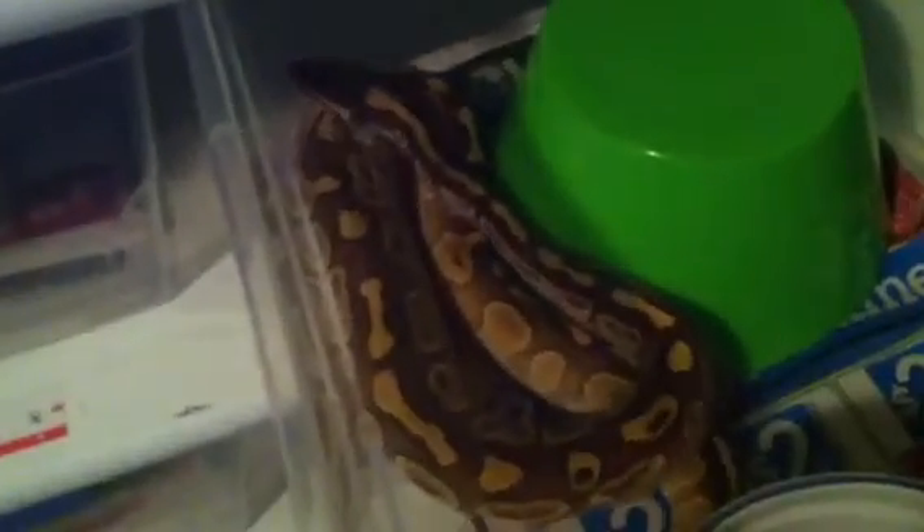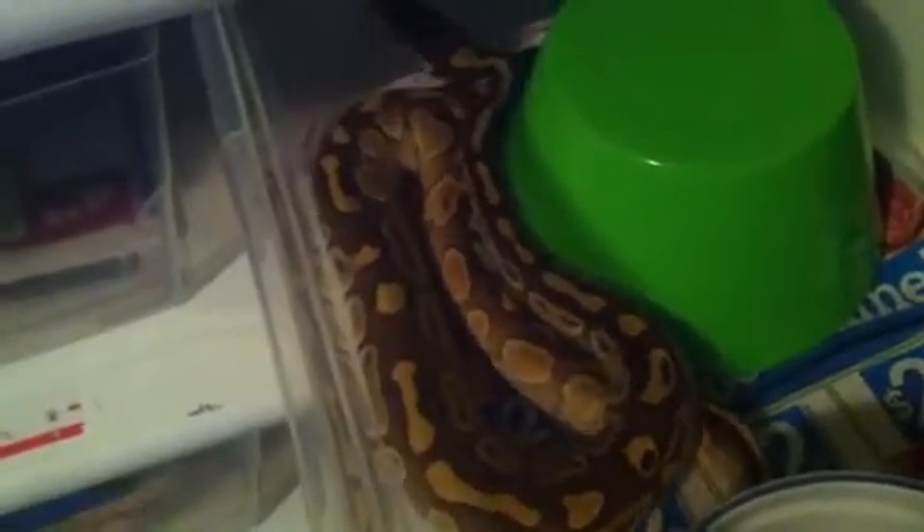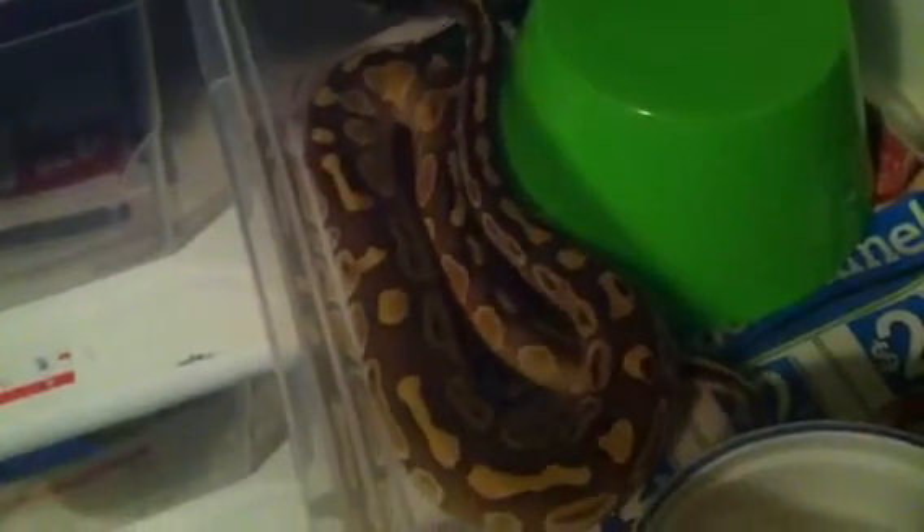This is all being filmed on an iPhone so it's not the best quality, but it is an update video nonetheless. Here's my lesser male — he sure is looking nice.